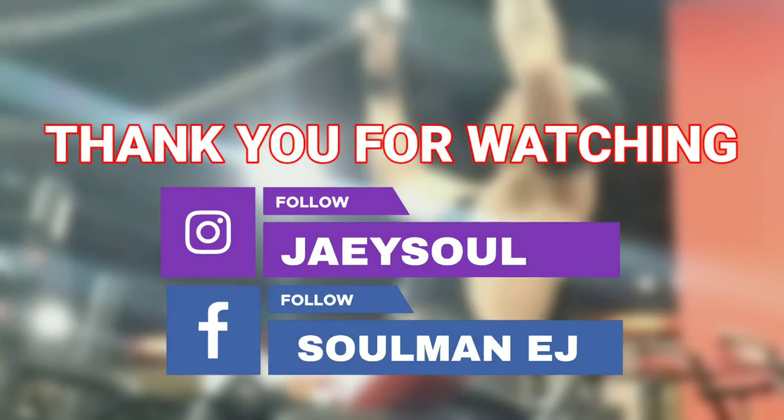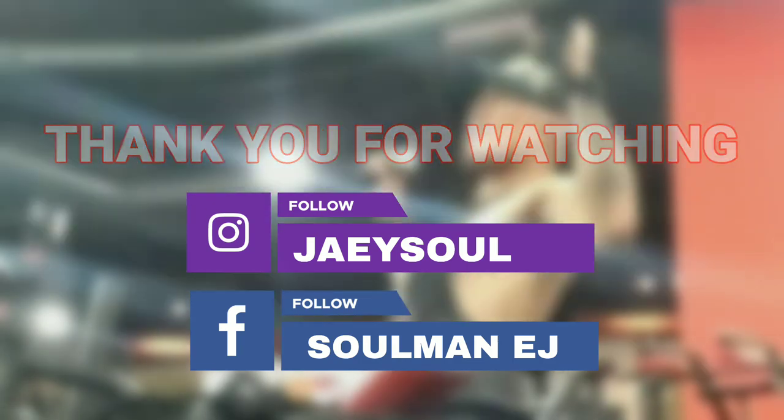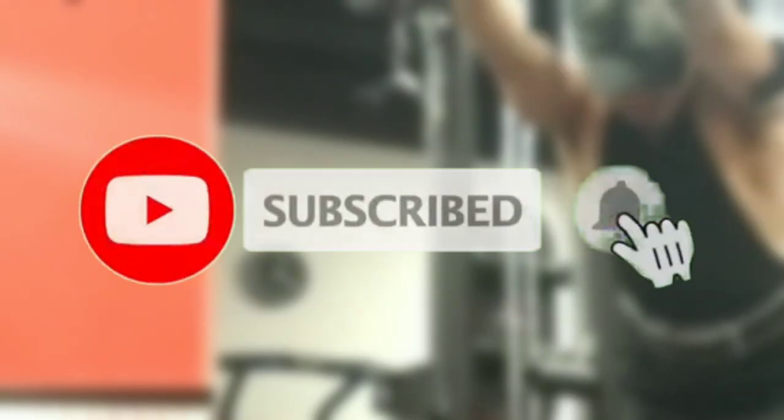There you go. Those are my top workout activities at the gym. For you to be notified on my next upcoming video, don't forget to subscribe with the notification bell. Thank you and keep safe.